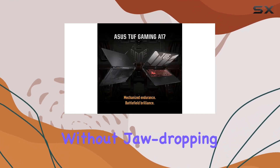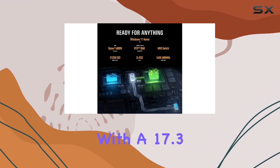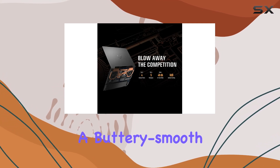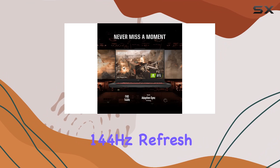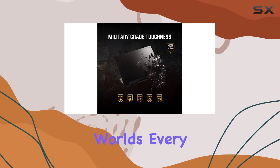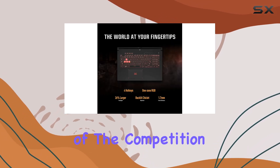But what's gaming without jaw-dropping visuals? The A17 comes equipped with a 17.3-inch Full HD IPS-type display boasting a buttery smooth 144Hz refresh rate. Whether you're in the heat of battle or exploring vast virtual worlds, every frame is delivered with precision and clarity, keeping you one step ahead of the competition.